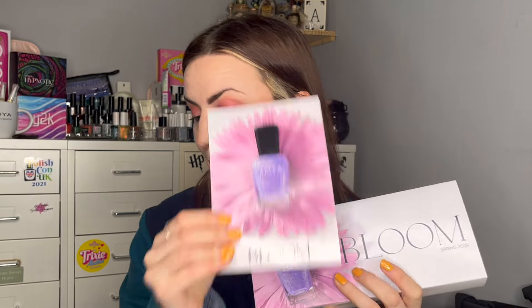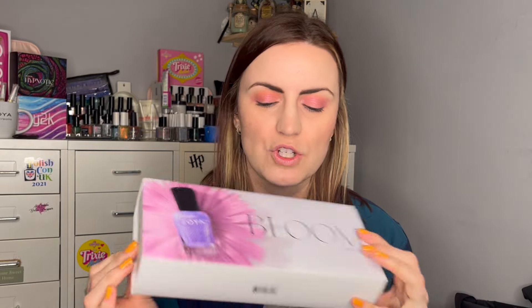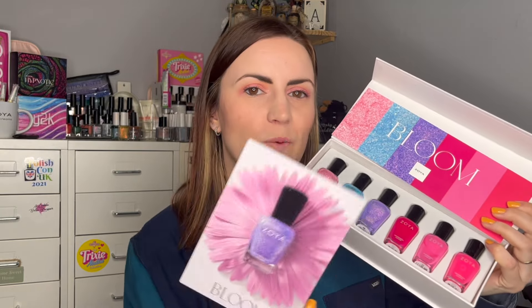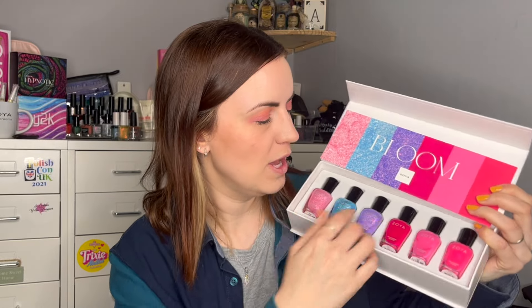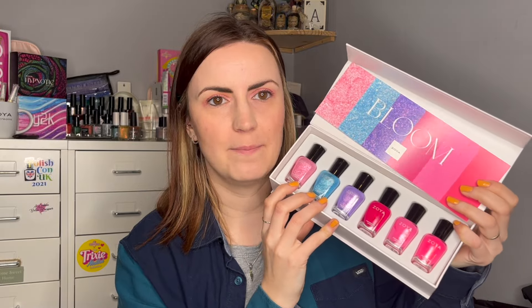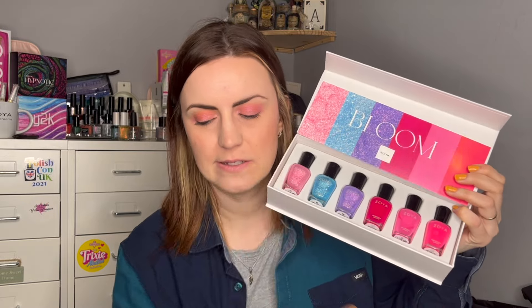Next we have the Bloom collection from Zoya. I love the little cards they include now with these. These are available right now — I will do a swatch-through of these again at some point as soon as I possibly can. This is their six-piece collection for spring. There are two halves: the first half is all lovely glittery shimmers, which immediately caught my eye — this purple one called Violetta is being used in a lot of the promotional pictures. Then we have these really cute bubblegum pink pops at the end. So half shimmer glitters, half creams — Zoya Bloom.